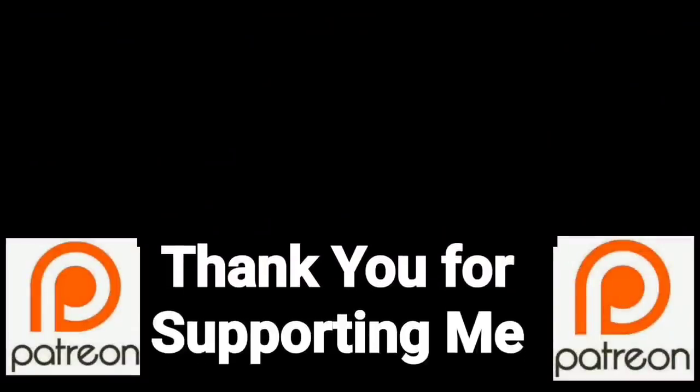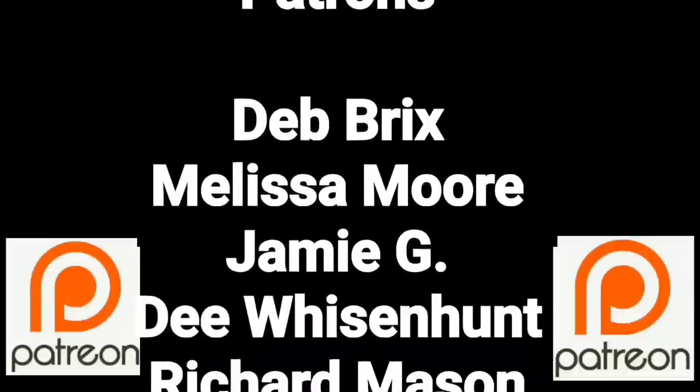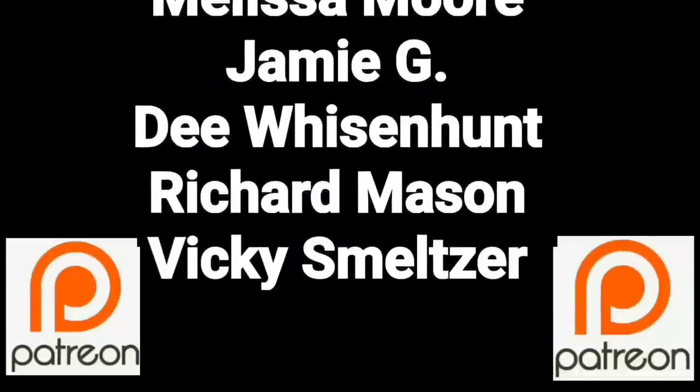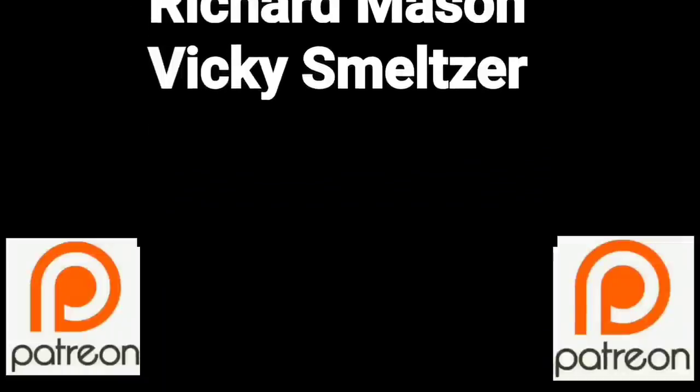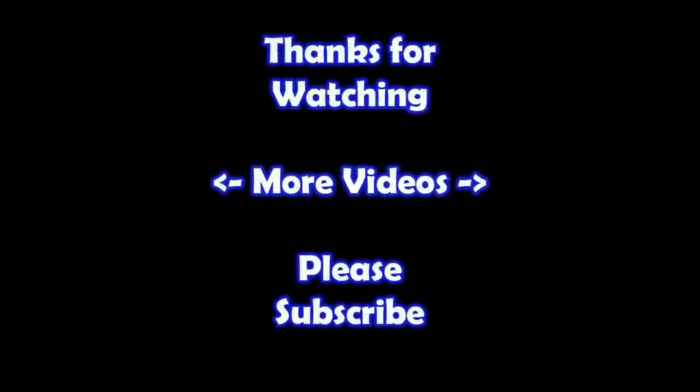You guys are a true blessing in my life - thank you so much for helping me put this content out there. If you'd like to join these great people, please consider supporting me through my Patreon page - check the link below. Hey, thanks for watching - I hope you learned something. If you'd like to watch more of my videos just click on them here, and if you'd like to learn more about the reseller world, subscribe to my channel and check out my other videos. Thanks!